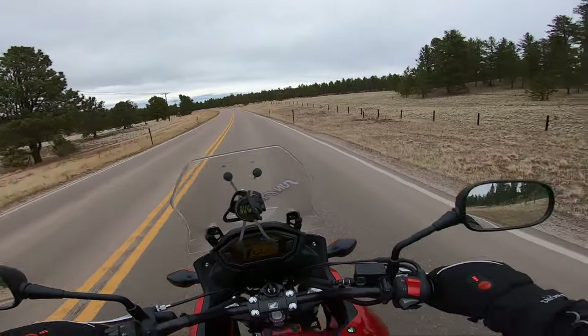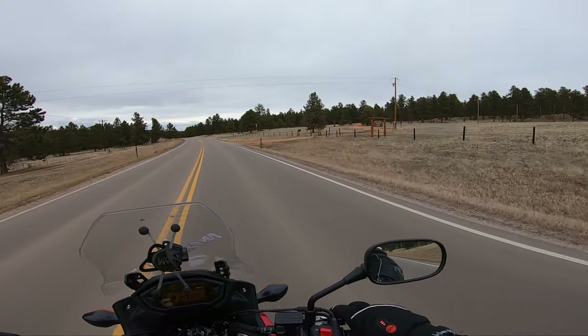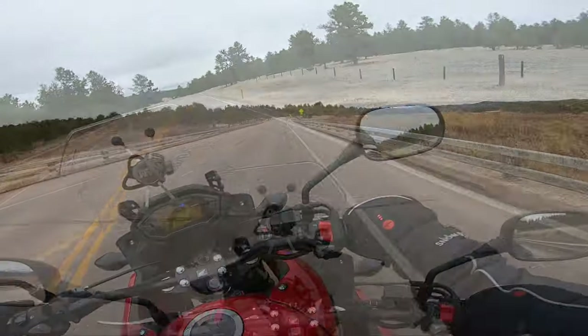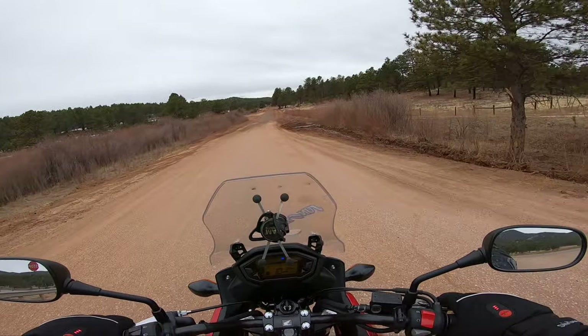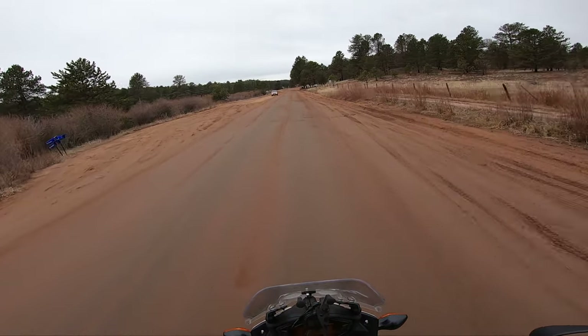I think I see a road right here, I'm gonna try to check it out. Oh, this is Sky Hat Ranch — I guess we'll look for another road. Wow, this place is freaking muddy. This looks very slick.